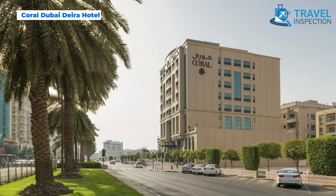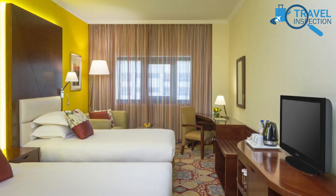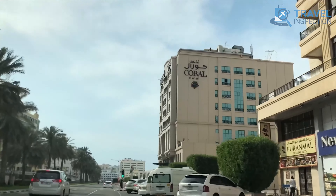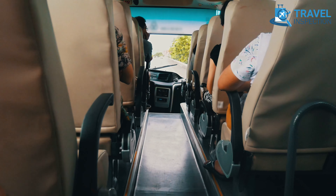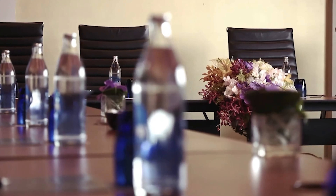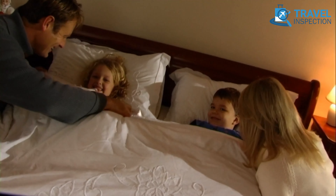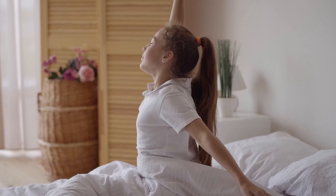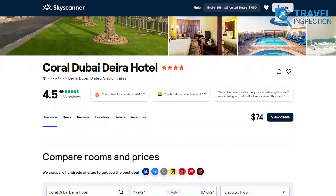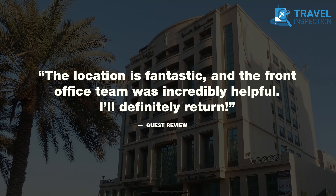Coral Dubai Deira Hotel is another comfortable stay in the heart of Dubai's Deira district. With rooms starting around $77 per night, this hotel provides excellent value in a prime location, just a short drive from Dubai's Gold Souk and major shopping centers. For convenience, the hotel offers free valet parking and a shuttle service to the airport at an additional cost. Those on business will find meeting facilities and a business center to accommodate their work needs. Coral Dubai Deira also has family-friendly policies, including free stays for children under 2. Travelers can choose from various deals on booking platforms, with options for free cancellation and breakfast-inclusive rates. One guest remarked, 'The location is fantastic, and the front office team was incredibly helpful. I'll definitely return.'